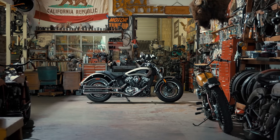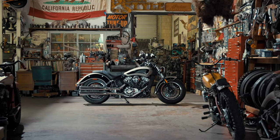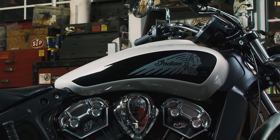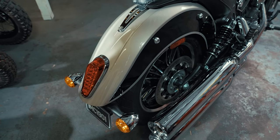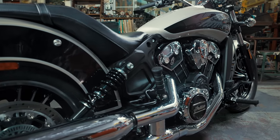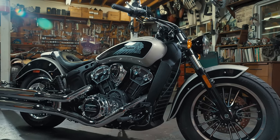It all starts with the Indian Scout, a classic and timeless design that pays homage to the original Scouts of the early 20th century. Characterized by the smooth signature silhouette of the Scout tank and its flowing lines from front to rear fender, the Indian Scout is for the rider who appreciates a look that's never out of style, combined with the reliable power of 100 horses ready at the twist of the throttle.